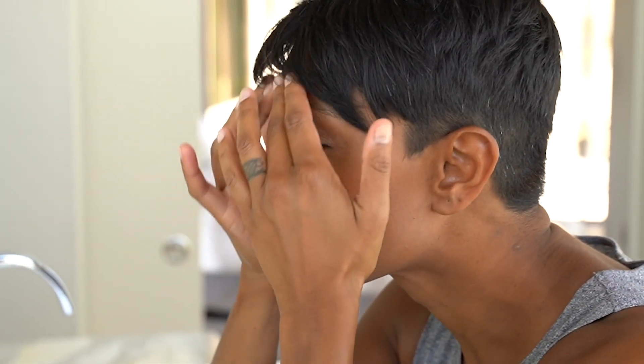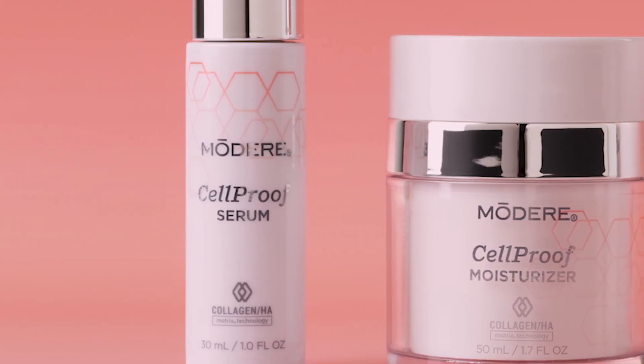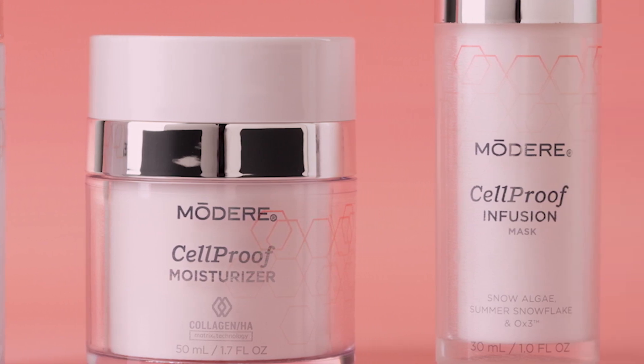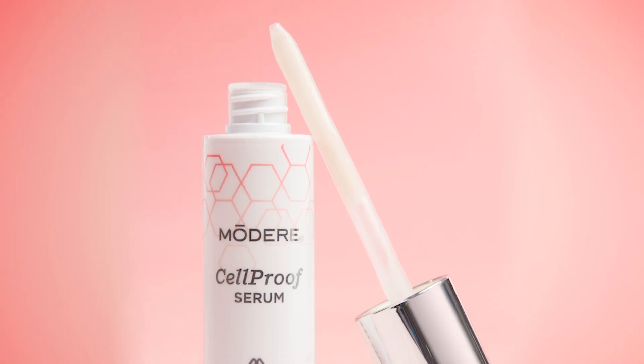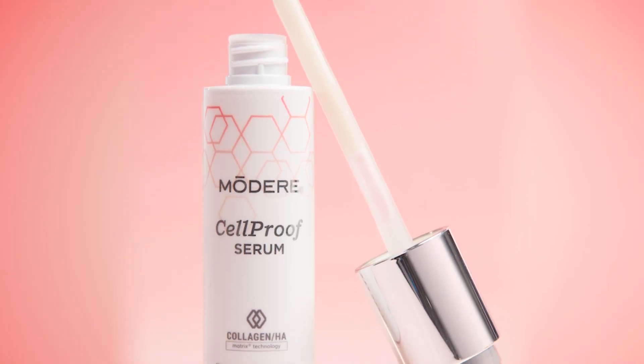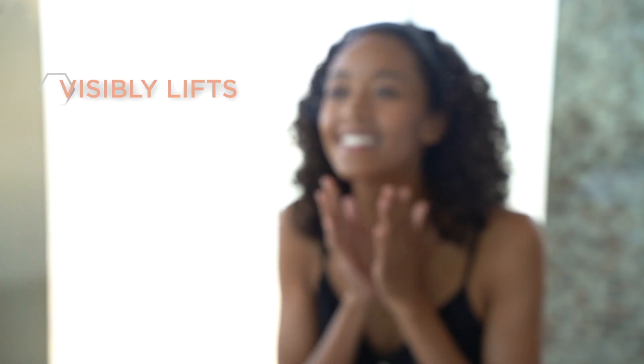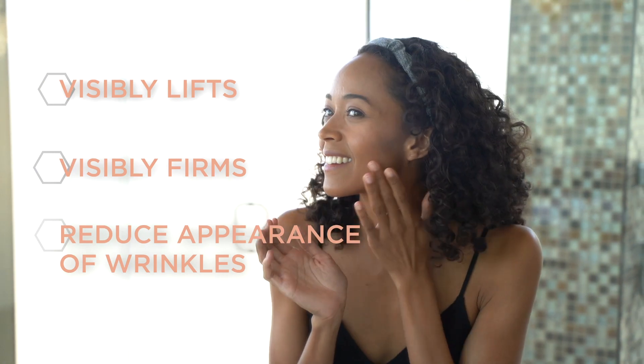Modere Cellproof is your first step to start seeing visible results in as little as five minutes. The Cellproof essential collections include Cellproof Serum, Cellproof Moisturizer, and Cellproof Infusion Mask. Cellproof Serum combines BioCell Collagen CG with a science-backed skin tightening complex and potent antioxidants to visibly lift, firm, and reduce the appearance of wrinkles instantly.